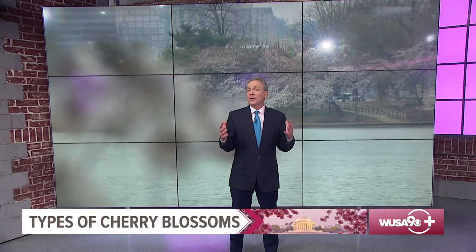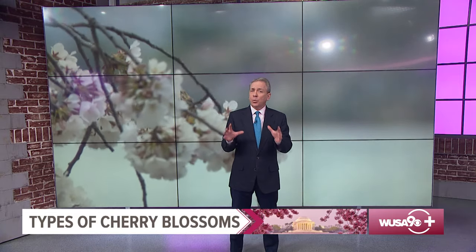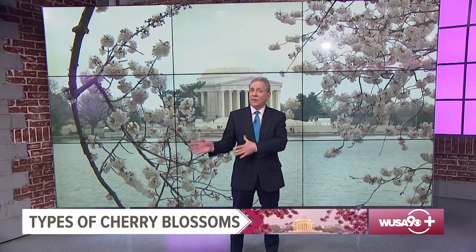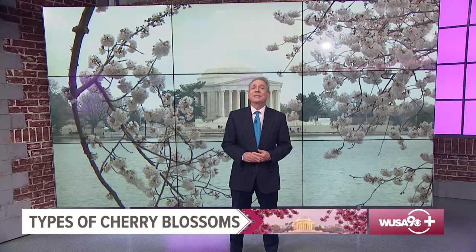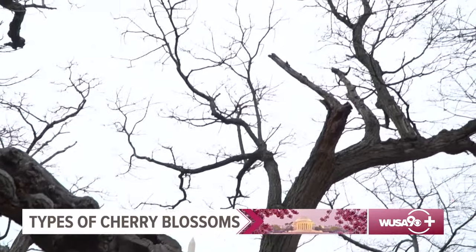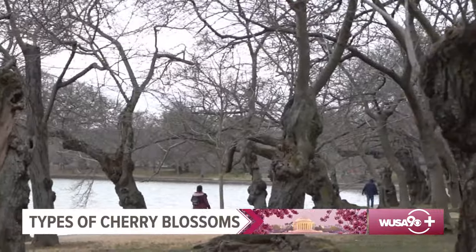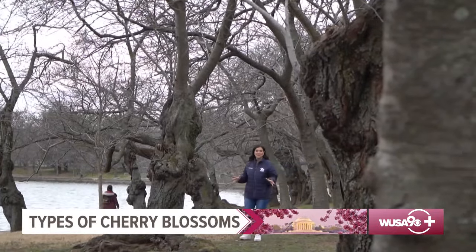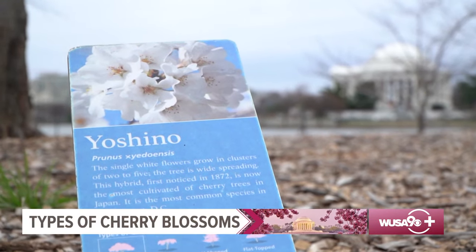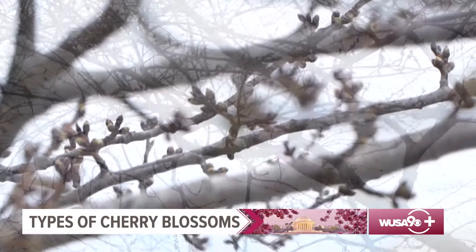There are about 3,700 cherry trees on the National Mall. The pink and white Yoshino cherry blossoms are just one of a dozen types, and they all don't bloom at the same time. You can find many of the varieties away from the Tidal Basin. The most common tree you'll see is the Yoshino cherry, which represents approximately 70% of the total number of cherry trees in the park, according to the National Park Service.